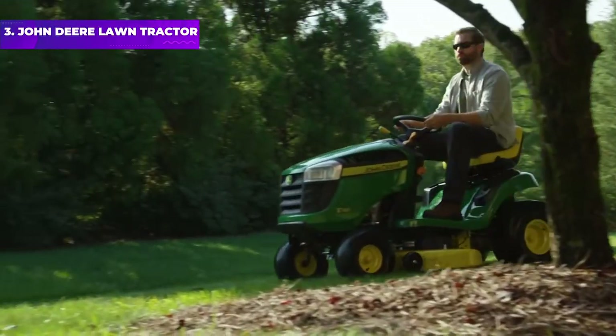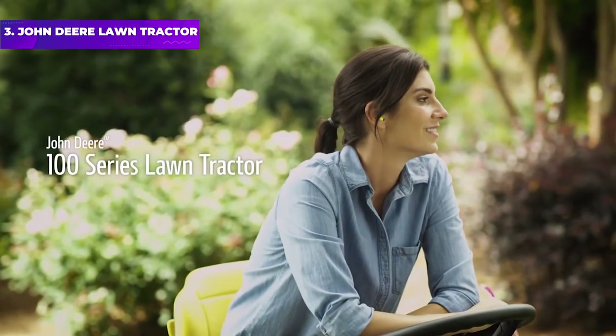The mower has a new easy-read fuel gauge, and it even has cruise control for effortless mowing in large yards.